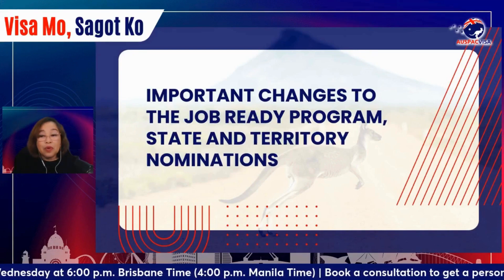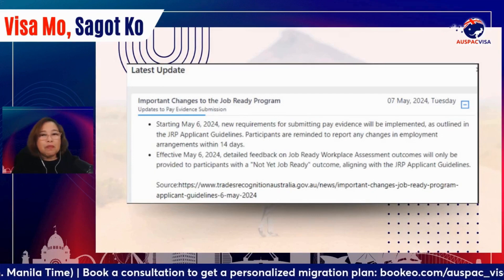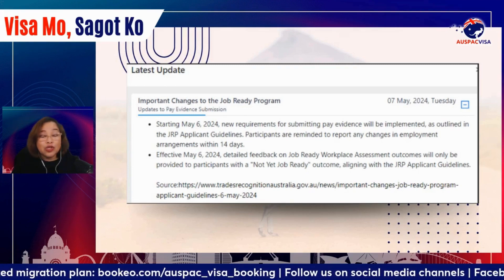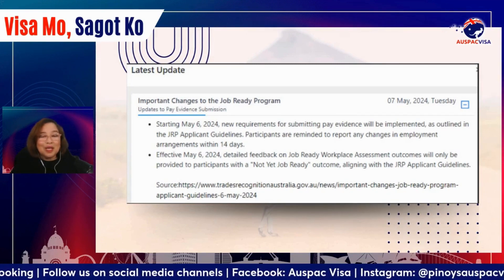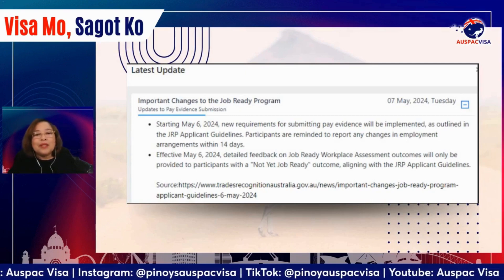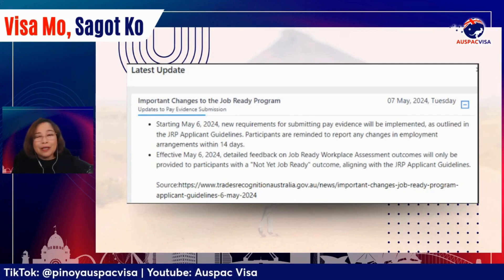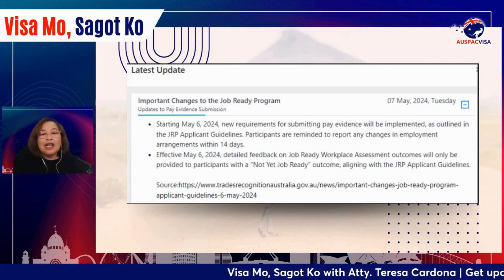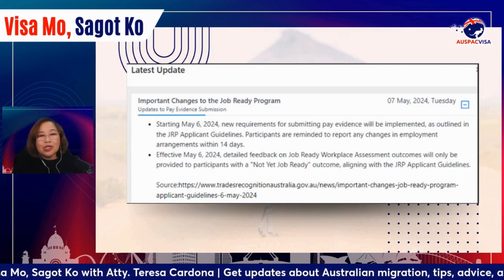Let's focus on the Job Ready Program first. For those not aware, the Job Ready Program is the program usually undertaken by vocational students and graduates who want a full skills assessment in their nominated occupation. The Job Ready Program usually runs for 12 months in Australia, and there are many paperwork steps involved — step one, step two, step three, and step four.